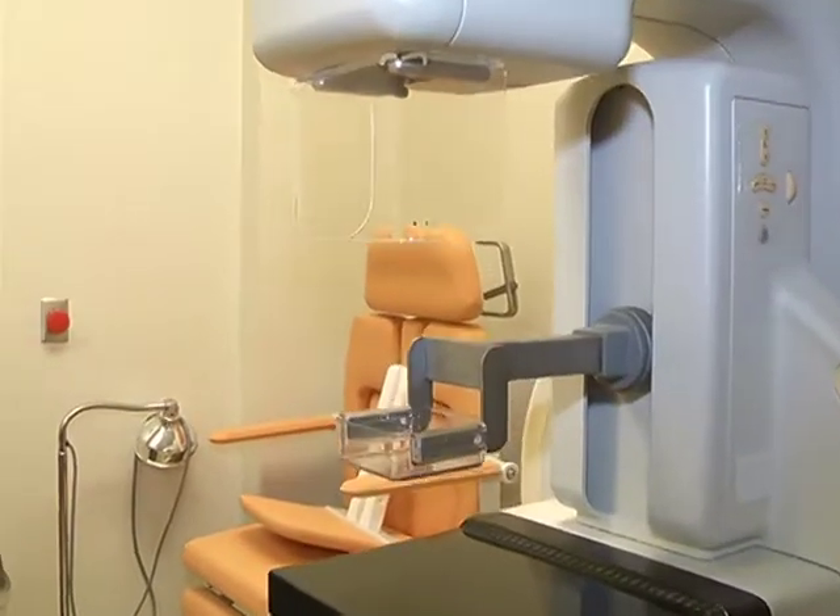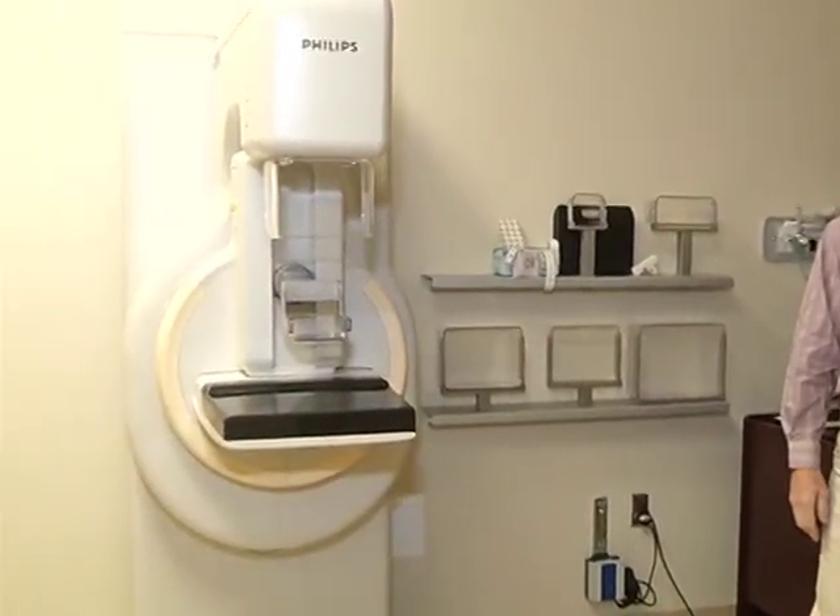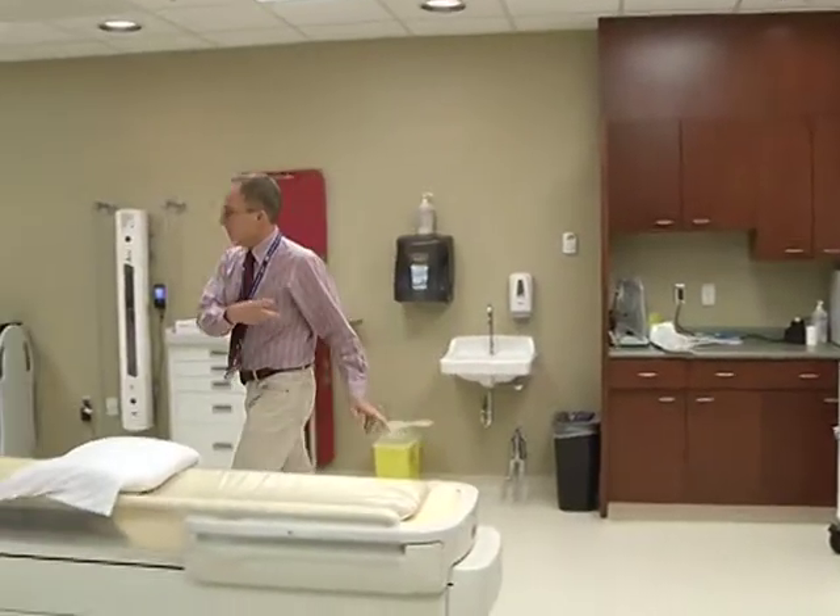Some of the new technologies that we've introduced here at the Sioux Area Hospital include digital mammography, which we just introduced in March — a state-of-the-art mammography unit that helps the women of the community and the Oklahoma District — in addition to our new MRI scanner.